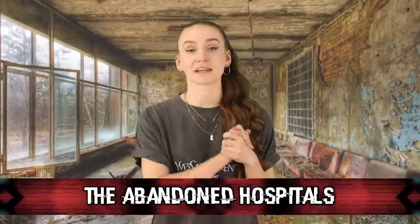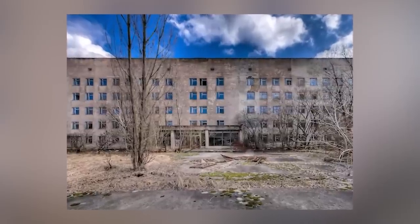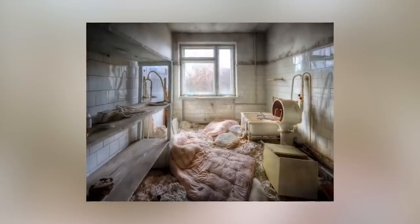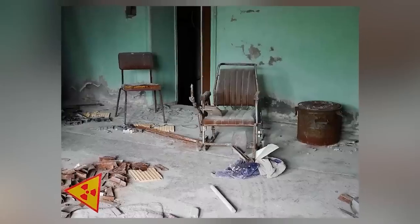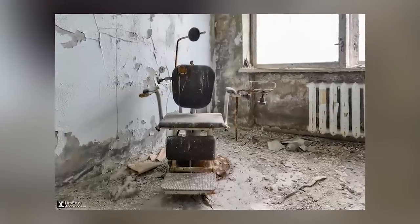Coming in at number 3 we have the abandoned hospitals. The hospitals at Chernobyl are quite eerie — just filled with rusted empty hospital beds, littered syringes, and more. The walls and floors are cracking, and there's dirt and questionable red marks on the floor. The saddest thing is that these hospitals are often trashed, with medical supplies just tossed everywhere. The days after the explosion, people were frantically rushing to hospitals and staff were overwhelmed. This moment is still preserved in the hospitals to this day.